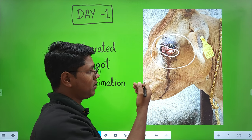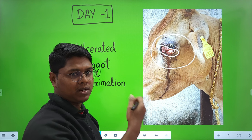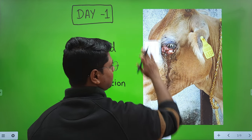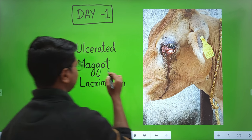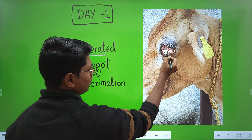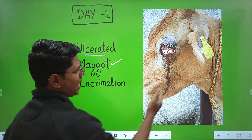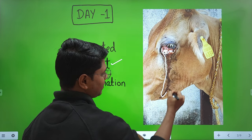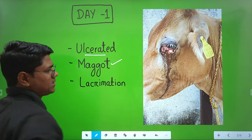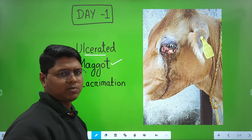There are two conjunctivae — bulbar and palpebral. Bulbar remains on the eyeball; palpebral is on the eyelid. This mass was ulcerated — you can see the ulceration here — and it was also maggot-infested. There was clear lacrimation.